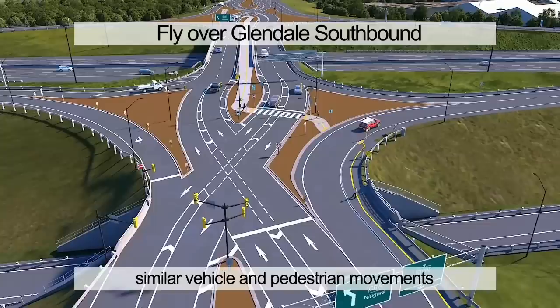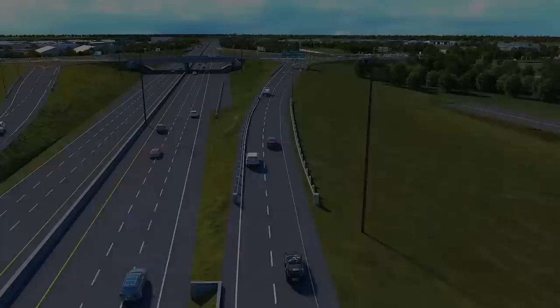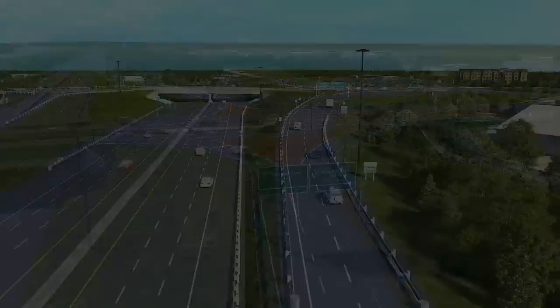The northbound vehicles have come to the traffic signal and are waiting to flip back to the right side. We are now following the QEW westbound off-ramp, where vehicles are guided to Glendale Avenue south and north by the left and right lane overhead signs. They then wait at the controlled stop signs for safe entry onto Glendale Avenue.